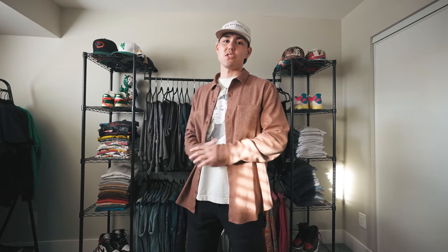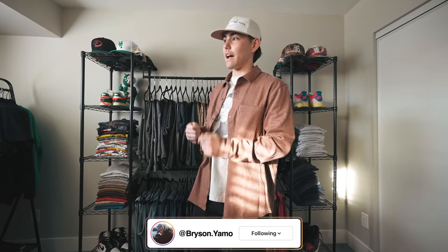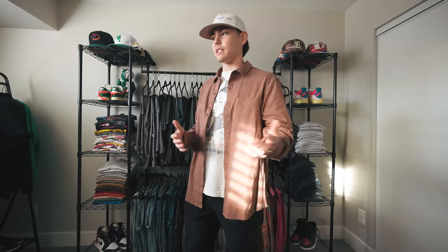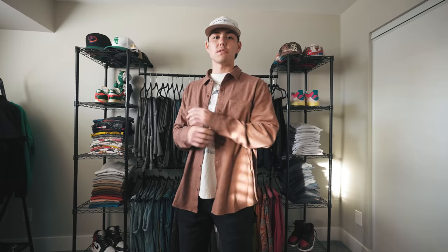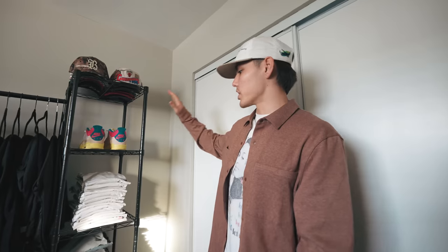It's taken me I don't even know how many years to put everything together, but I officially moved into my new house and with that comes the new closet tour. This room is an extra bedroom that I converted into a master closet for all my stuff. I've been collecting clothes since I can remember, so having these pieces out and on display is amazing. This is the first introduction to my closet and I can't wait to get into it with you guys.